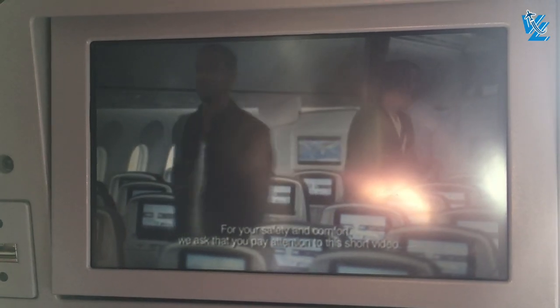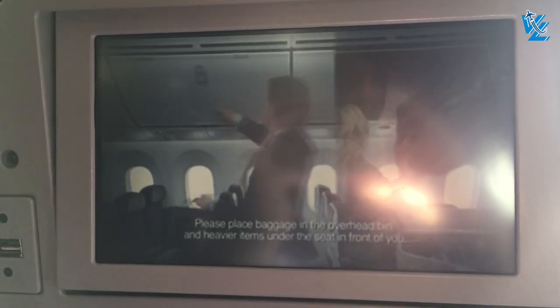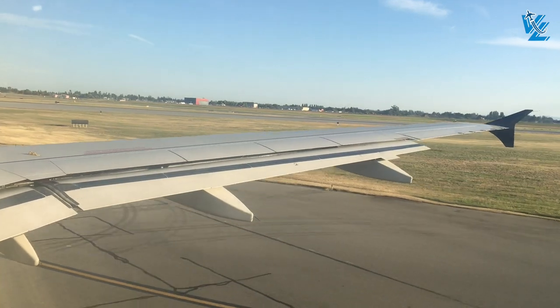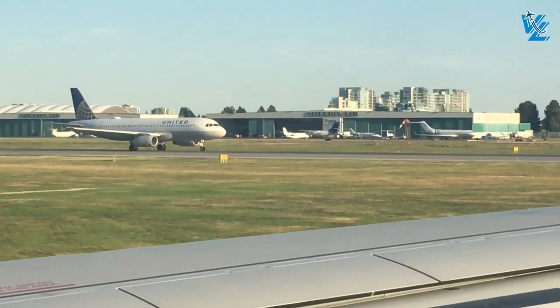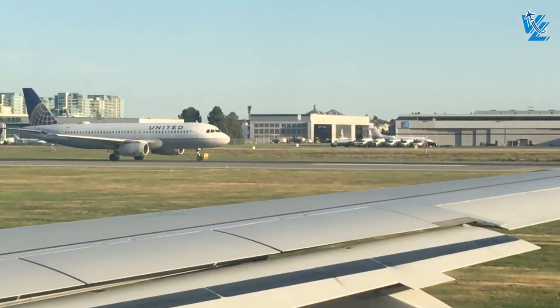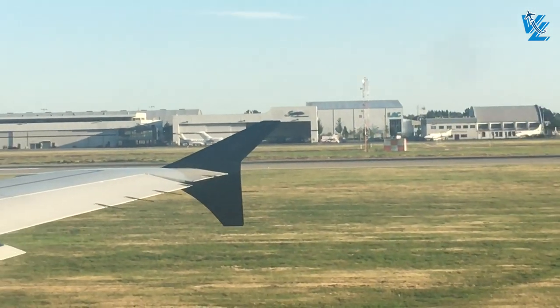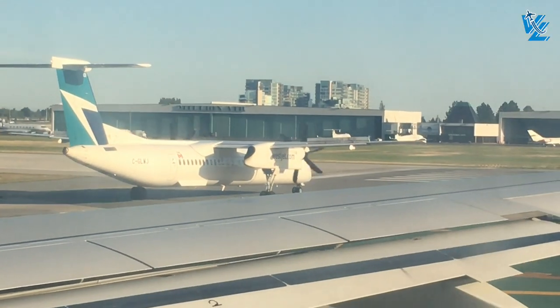Before takeoff I wanted to share that I post all of my flights on my social media channels while they happen, and I have some really interesting flights coming up over the next two weeks. So if you want to follow me there too, feel free to head over to my Instagram and Twitter accounts for all my latest updates. But for now, let's enjoy this phenomenal takeoff from runway 26L.